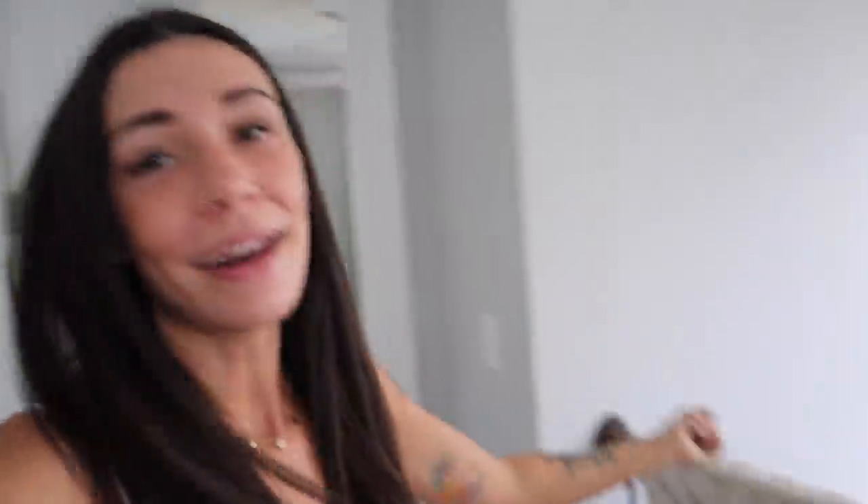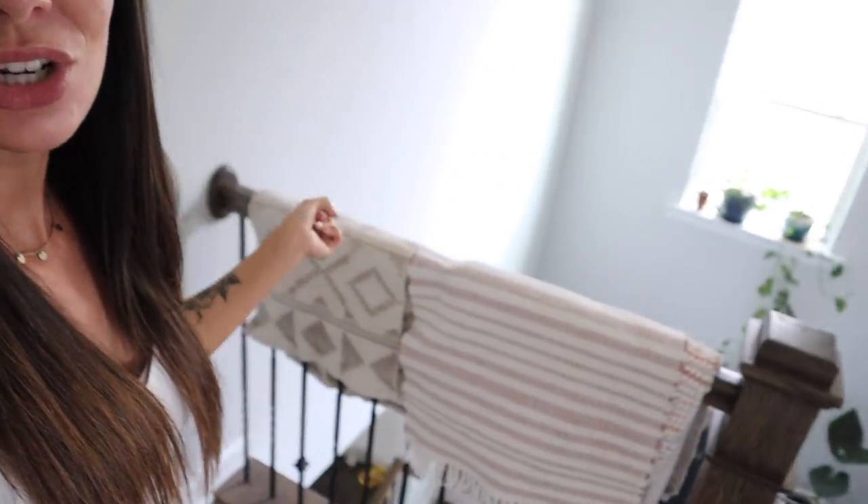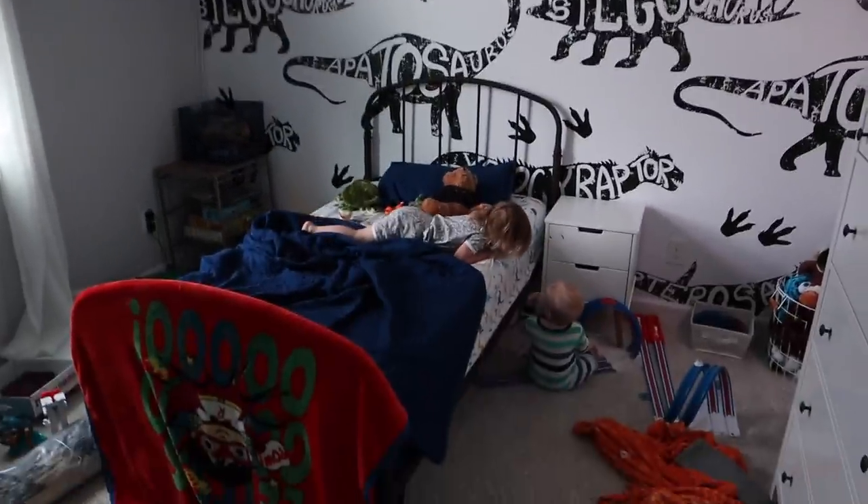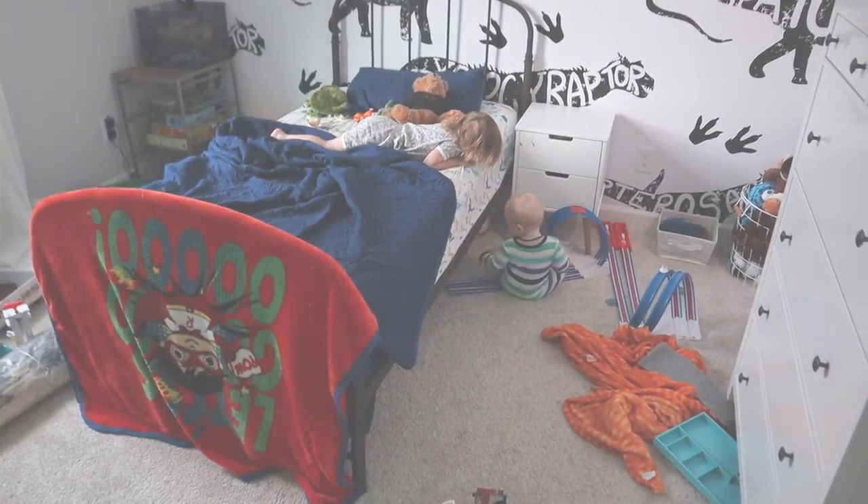I'll probably have to do another load of the kids' clothes. Usually I do Aria and Nolan's clothes together, the girls' clothes together, and Fletcher's separately — sometimes with blankets and things like that. I also have some clean rugs that I need to put away, and whatever else I see that needs to be cleaned. First things first, I'm going to set up my camera and get started in Nolan's room.